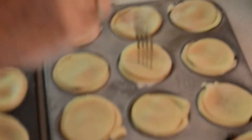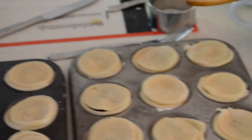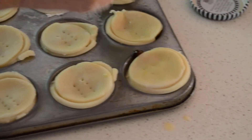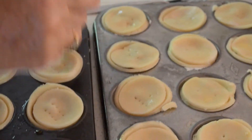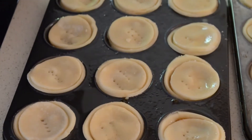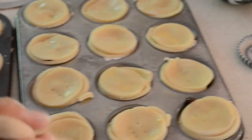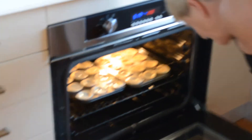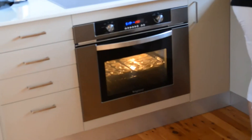Janet pokes small holes in the top of each pie to allow the fruit to get hot and steam without making the pastry soggy — without venting, the steam would make the pastry soggy. Then an egg wash — egg with a little bit of milk, though egg and water works too — is brushed on top to give the pies a little bit of color and browning. Into the 200 degrees Celsius oven for 15 to 20 minutes.